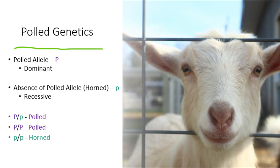In goats, the polled allele is dominant, meaning only one allele or copy is needed for it to be expressed. The symbol for the polled allele is represented by a capital P, and a lowercase p is used for the horned allele. This means a genotype of capital P slash lowercase p or capital P slash capital P would result in polled goats. But because horned is recessive, only a genotype of lowercase p slash lowercase p would result in a horned goat, and you will never get a polled goat from breeding two horned goats together.